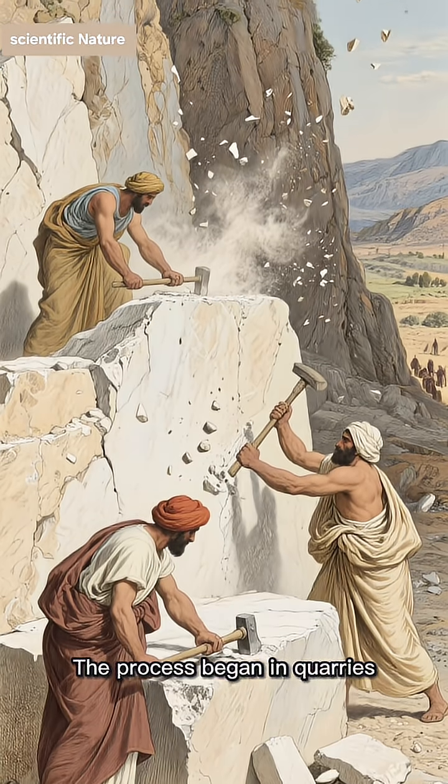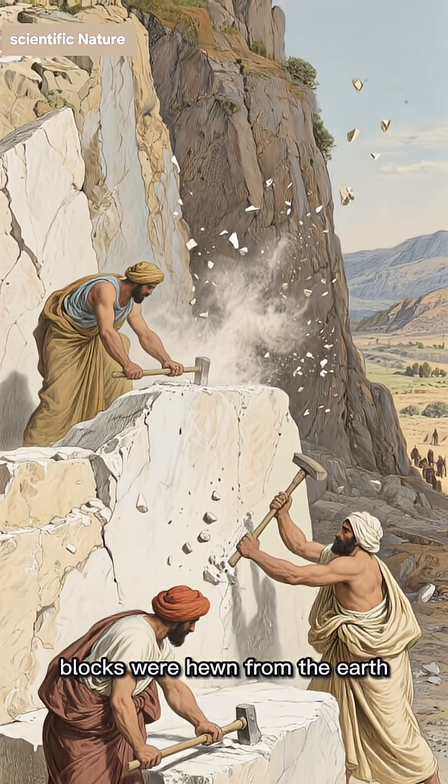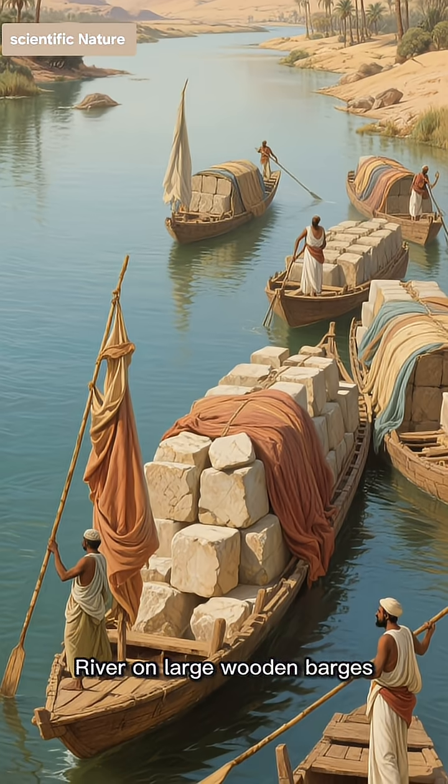The process began in quarries, where massive limestone blocks were hewn from the earth. These colossal stones, some weighing several tons, were then transported along the Nile River on large wooden barges.